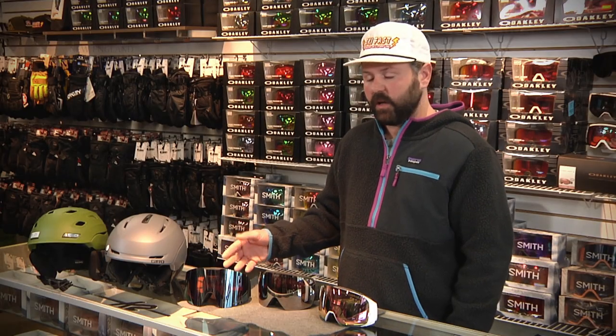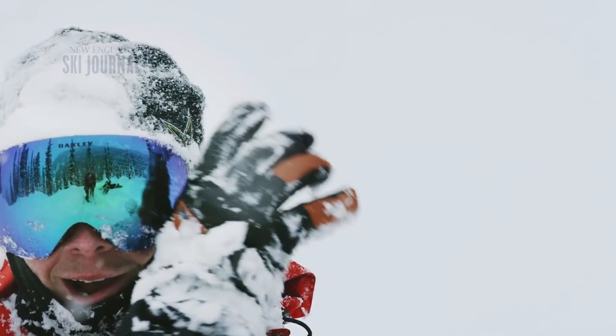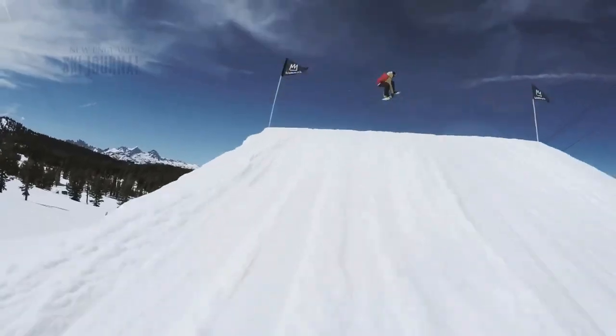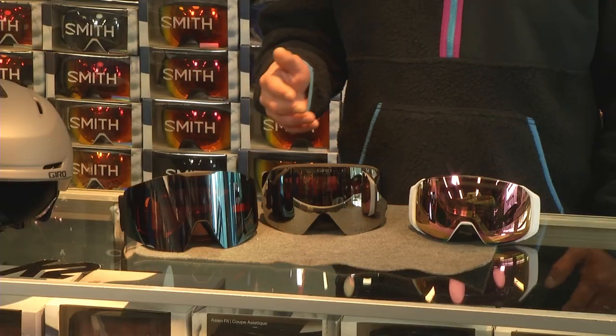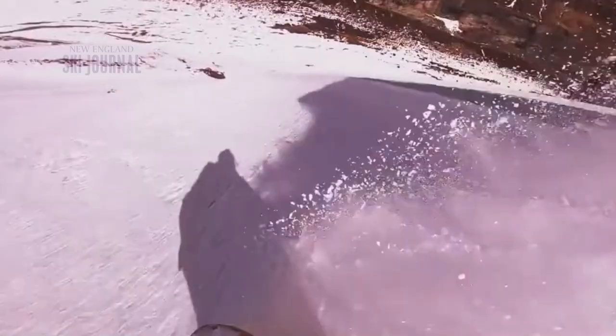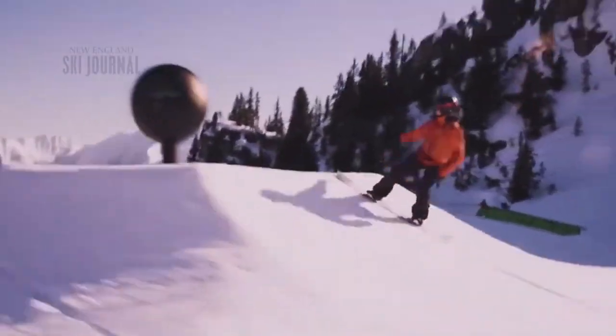The Oakley goggle paired with Oakley's Prizm lens is designed for any condition, allowing you to see the snow and have fun on the slopes. The Giro goggle features a Zeiss lens — very well known — made for high performance to allow the skier to see the depth of the snow while skiing.